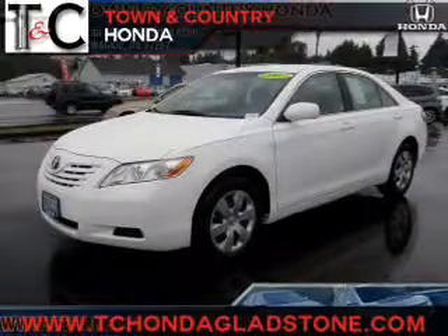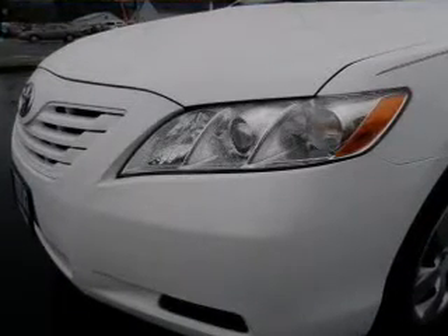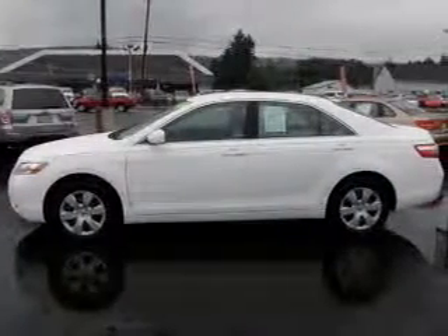Introducing the 2007 Toyota Camry. This is the set of wheels you've been looking for. The powertrain includes front-wheel drive with an efficient four-cylinder engine that responds smoothly to its five-speed automatic transmission.